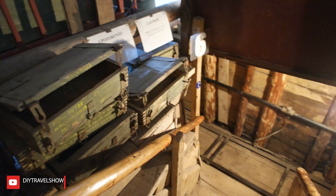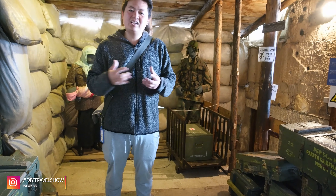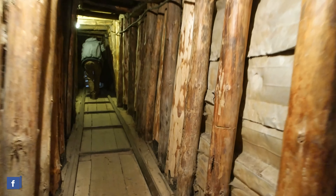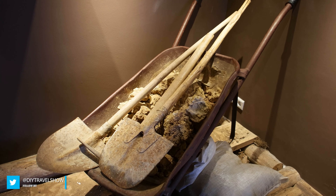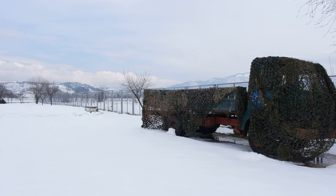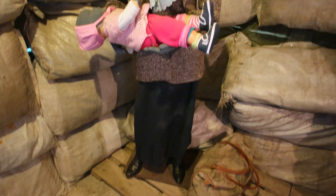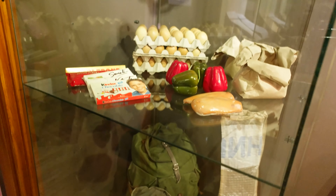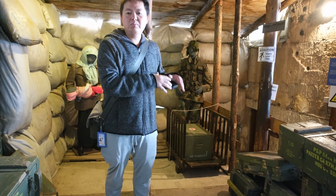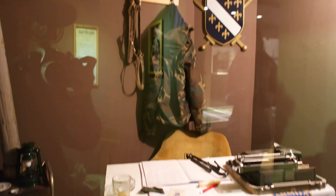This is the entrance to the famous Sarajevo Tunnel, nicknamed Tunnel Hope and Tunnel Rescue. It was built between March and June of 1993, in the midst of the Bosnian War, when the city was completely besieged and cut off by Serbian forces. Its 800 meters run right underneath the airport runway, providing a critical link to the outside — delivering humanitarian aid, food, and other supplies, and also bypassing the international arms embargo to provide the city's defenders with weaponry.